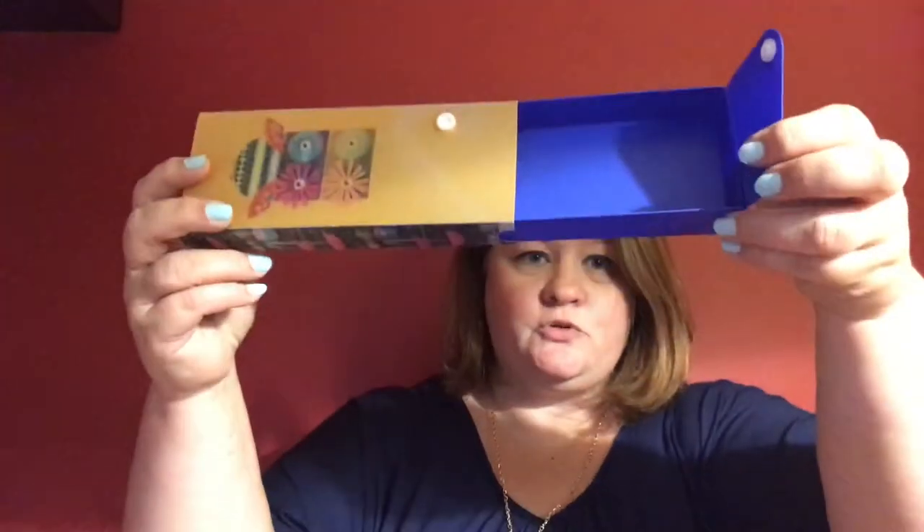The first item is this awesome pencil box. Can you see that? How it changes and on the back pulls out.